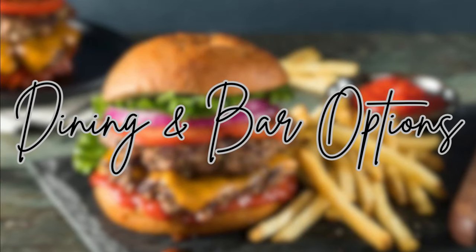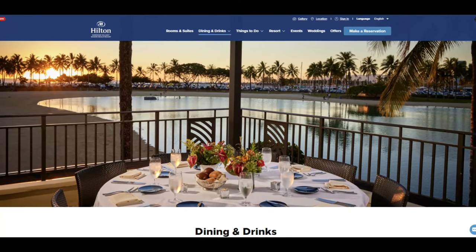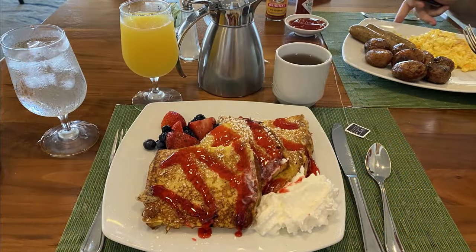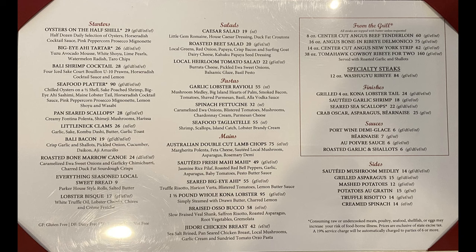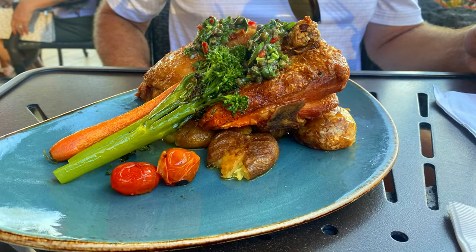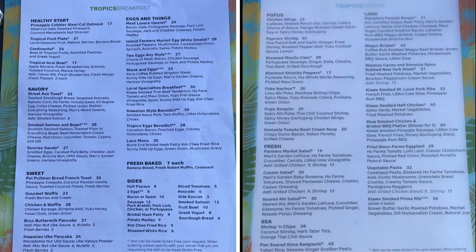There are so many dining and bar options at this hotel. For fine dining, choose Bali Oceanfront — you can also order breakfast there in the morning, and the French toast was unbelievably delicious. They have a great view at sunset. Another option for breakfast is Tropics Bar and Grill, which serves breakfast, lunch, and dinner with a great view of the beach. The hamburger there was really delicious.